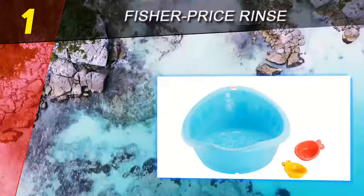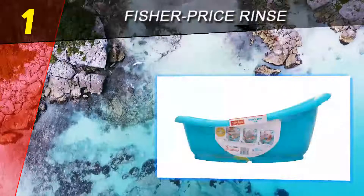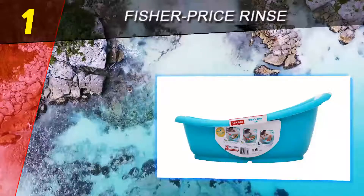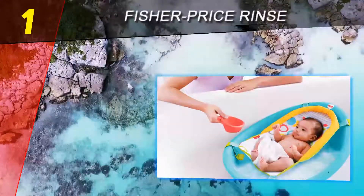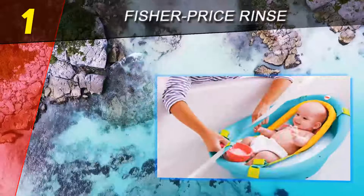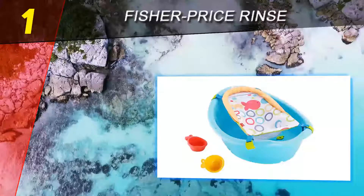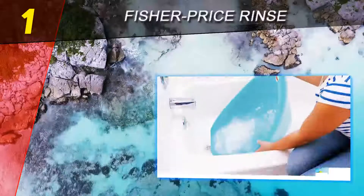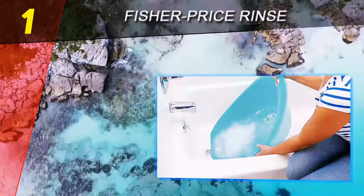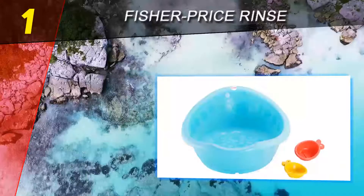Coming in at number one on our list: Fisher-Price Rinse and Grow Tub. Until your baby is old enough and strong enough to sit on his own, you'll probably want to purchase a baby bath to put in your regular tub to safely clean your baby. There are a lot of good baby baths on the market today, and the Fisher-Price Rinse and Grow Tub is a solid option. The tub also comes with two goldfish strainer cups for washing and rinsing, and as baby gets older the cups can be used for play. The built-in pouring spout and drain plug provide for quick and easy draining and drying, so there's no need to fill and clean the full-size tub after every bath.